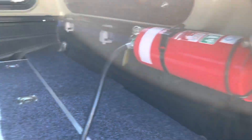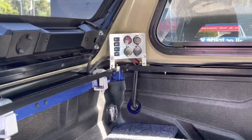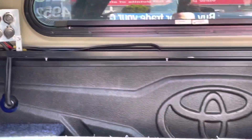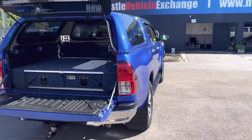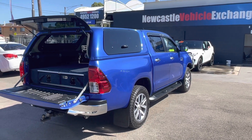In the sides here you've got some more storage area as well. You've got the fire extinguisher and down the back there you've got some power sources too. Just an absolutely beautiful truck.